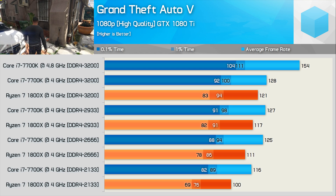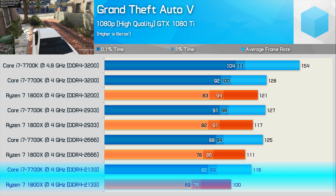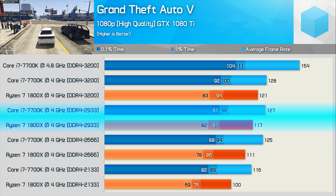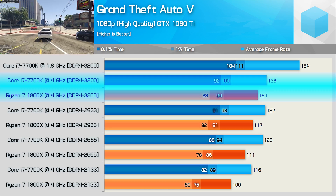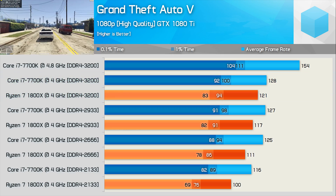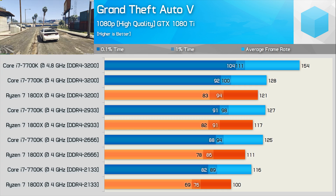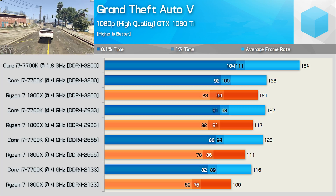Grand Theft Auto 5 is getting on now, but it still taxes modern CPUs quite heavily. Using DDR4 2133, the 7700K delivered 16% more frames. This margin was reduced to 13% with DDR4 2666, 9% with DDR4 2933, and just 6% with DDR4 3200. So faster memory is helping AMD recover ground in this title. That said, if we avoid underclocking the 7700K and instead overclock it to 4.8GHz, that margin using DDR4 3200 blows out to 27%. While Ryzen is scaling nicely with faster memory, I can't see DDR4 3600 allowing Ryzen to match an overclocked 7700K, unfortunately.